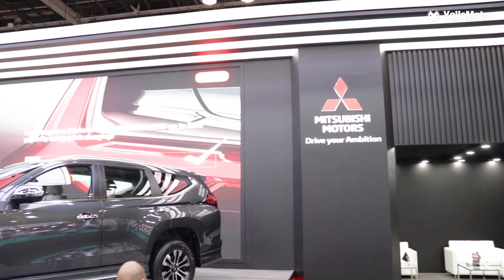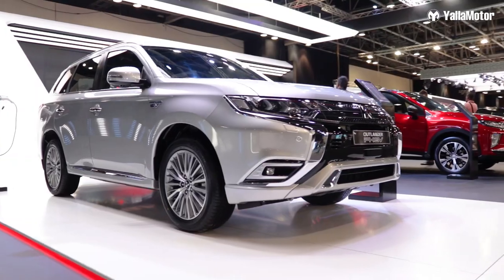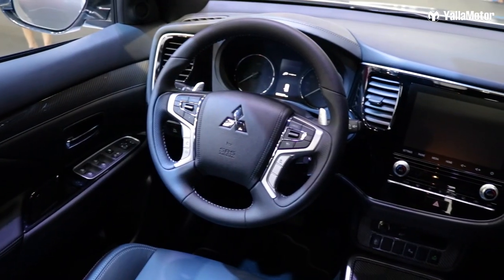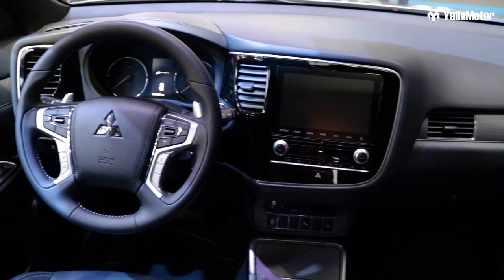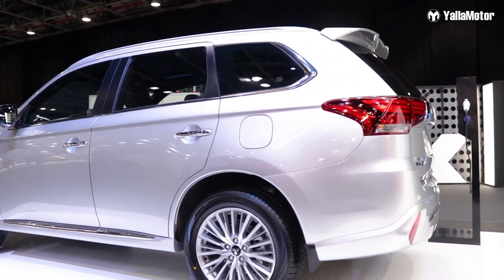Moving over to the Mitsubishi Outlander. This Outlander is hybrid, so it has two electric motors and a four-cylinder two-liter engine. That helps you save the environment while also looking into fuel efficiency. That is a really good choice — well done to Mitsubishi. This car looks really good as well; really happy with the way the new shape looks.